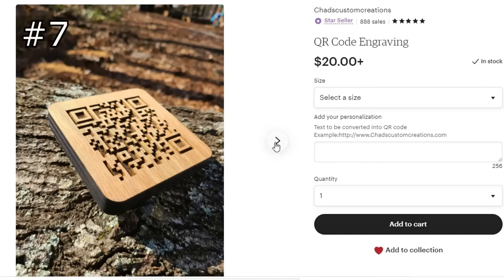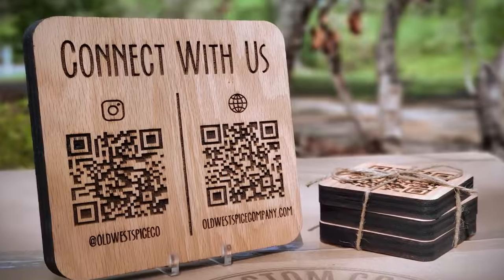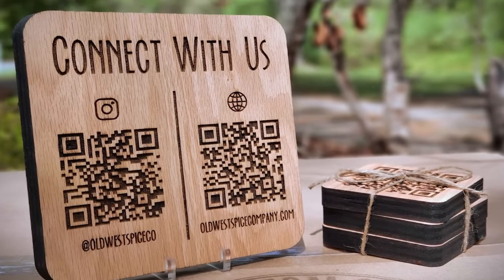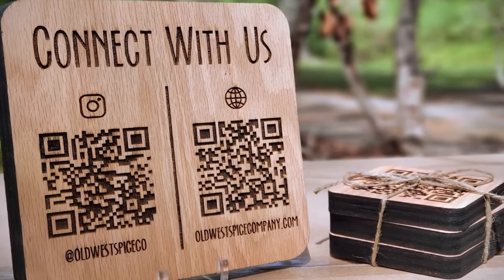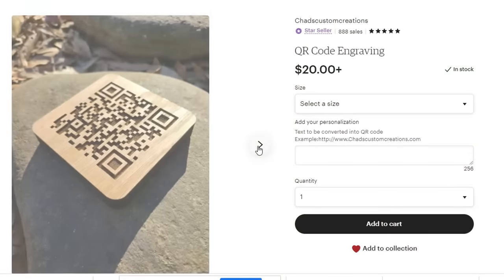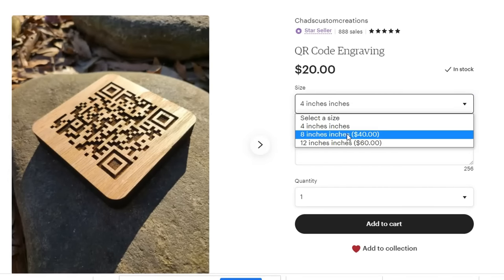This is a more recent item I have started to produce — these are just simple QR codes engraved on oak plywood. They are selling quite well, and just the other day I had a restaurant in California place an order for 39 of them to be placed on the 39 tables at their restaurant.